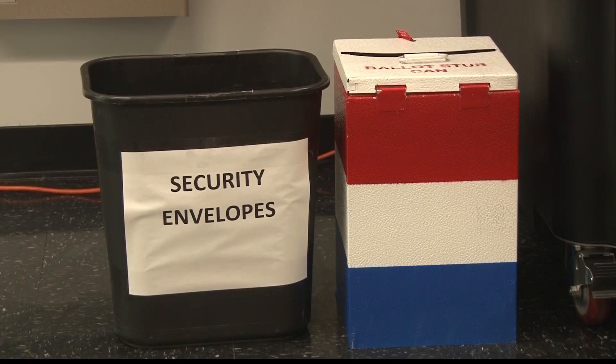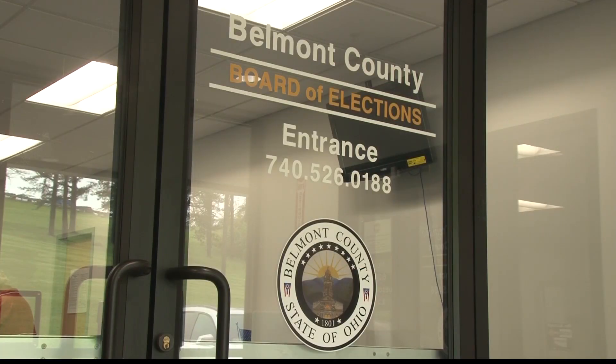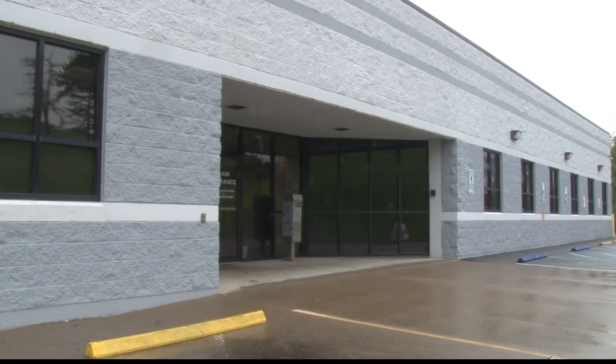Here's another change: they've stopped allowing early voting on the day before Election Day, so you won't be able to vote on Monday. But this weekend they are open on Saturday.